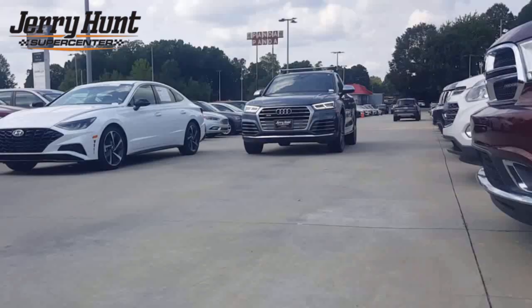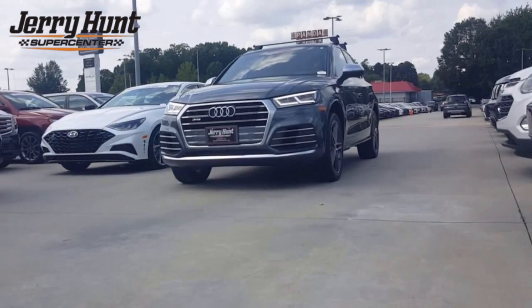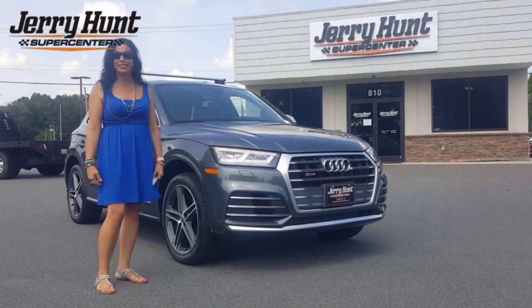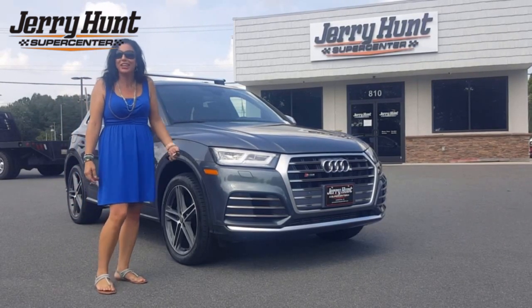Hey guys, it's Stephanie at Jerrion Supercenter. Today we've got this 2018 Audi SQ5 in Manhattan Grey Metallic. It's got 40,000 miles on it. Let's check it out.